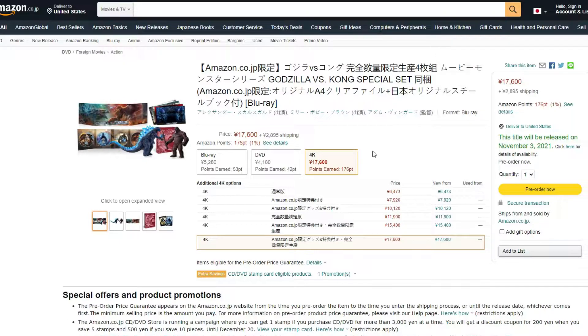Hey guys, it's Nabrix. Today we need to talk about the new Godzilla vs Kong special set — the Blu-ray and 4K release. This is available right now on Amazon — that's the Japan one. I think you can still order it from here, though I could be wrong. It is pretty pricey; compared to our money it's around $140, but I could be wrong on that.